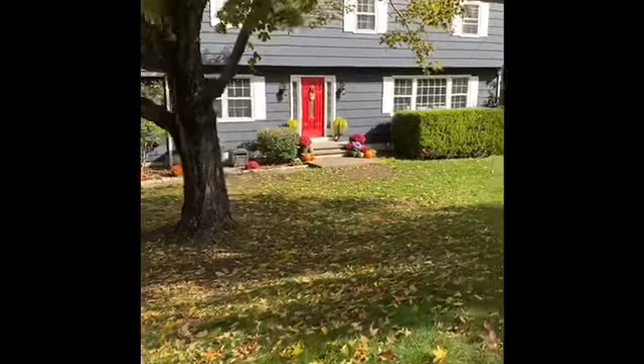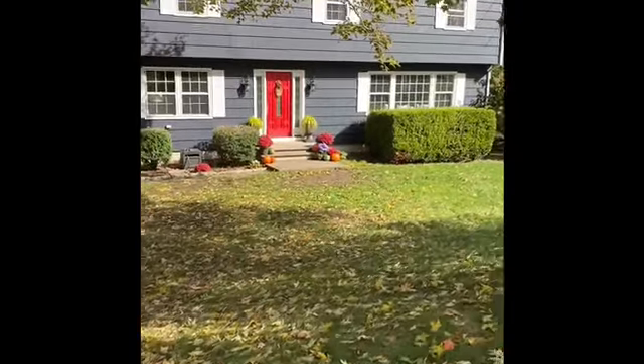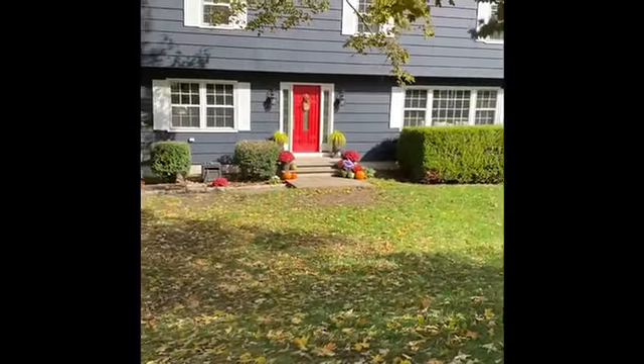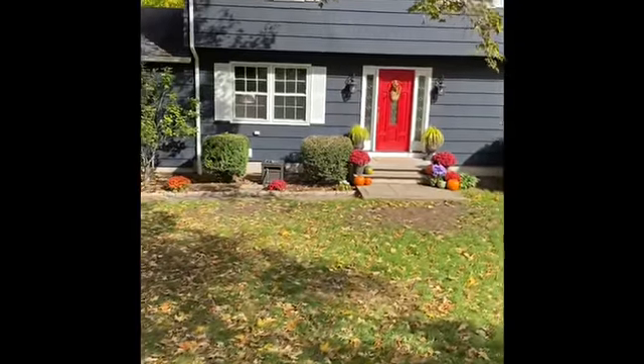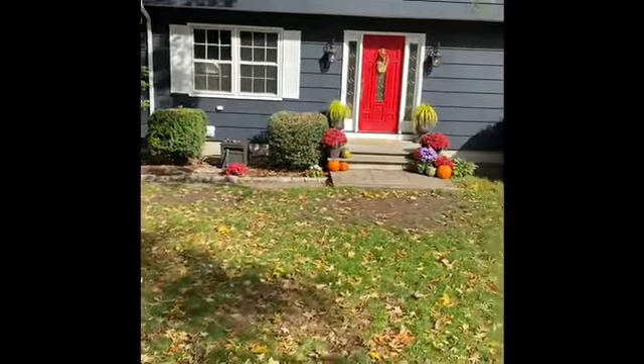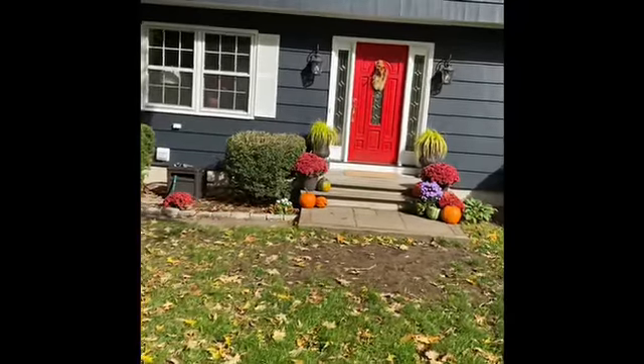Very pretty. It sounds like there's a dog in there.